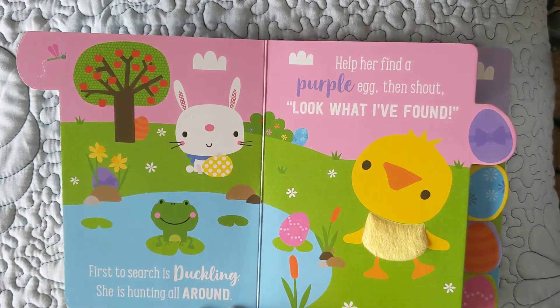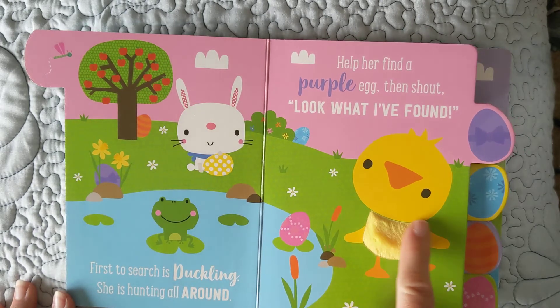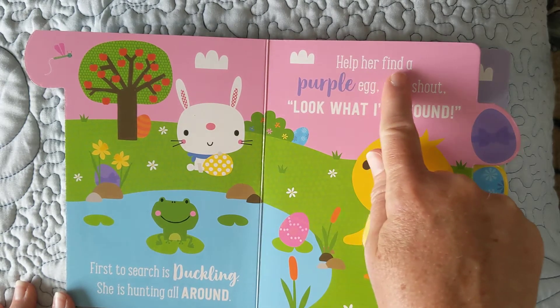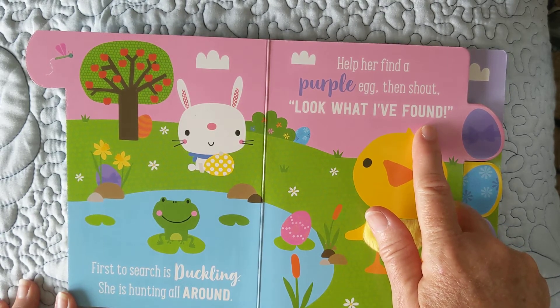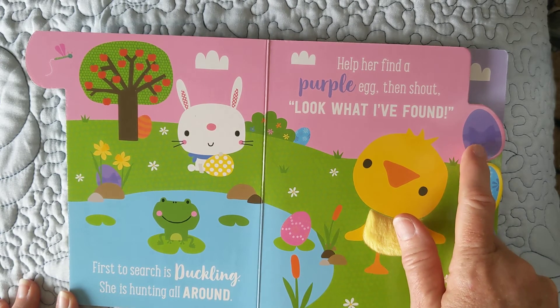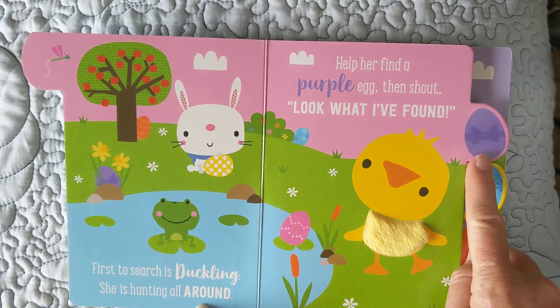Now let's see what we gotta do. First to search is duckling — she is hunting all around. You can feel her too. She feels good. Help her find a purple egg — my favorite color — then shout, look what I found! Can you say, look what I found? Here's a purple one just like this one. We're looking... Does that one look like this one? No, so that's not it. Does this one right here look like that one? No.